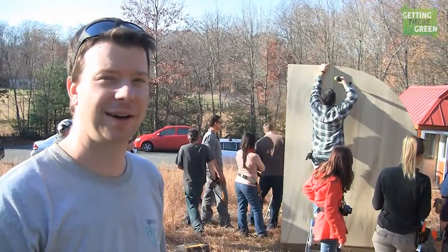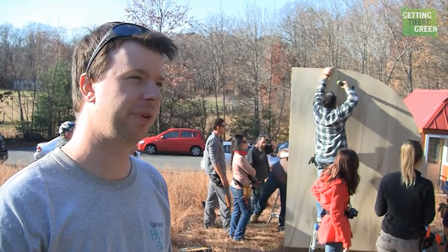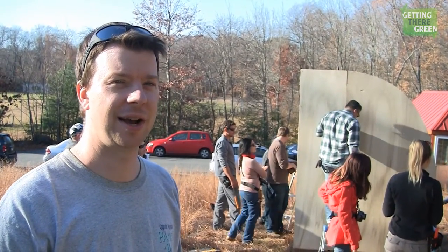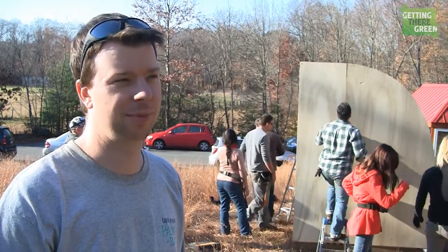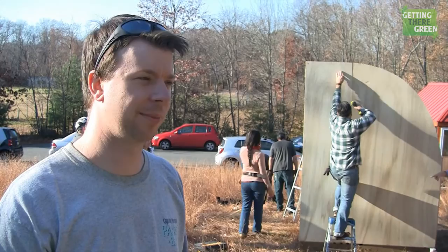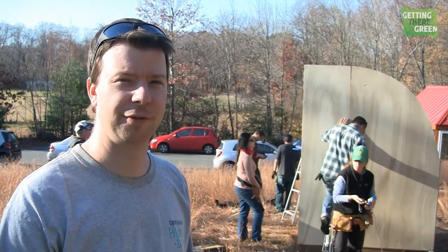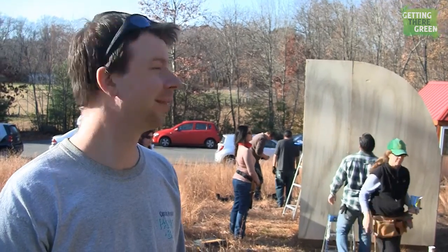This one behind me — we're looking at the butt end of it — I'm loosely calling it the bread box. It's a simple, almost pre-fabricatable tiny greenhouse, or it could be used as a vacation cabin, camp shelter, or even disaster relief. Easy to build, simple, affordable, and quick.